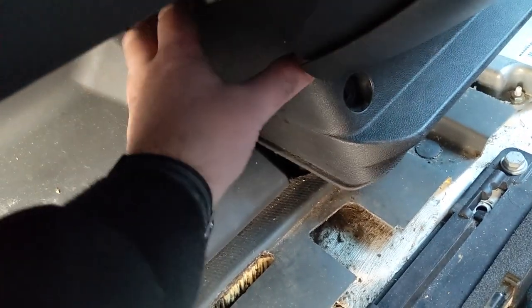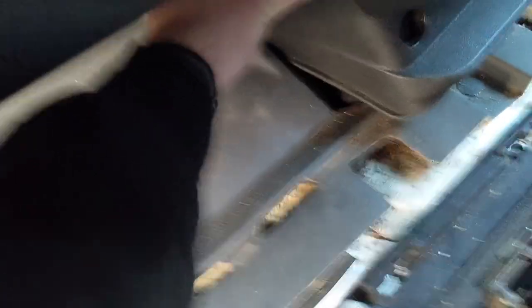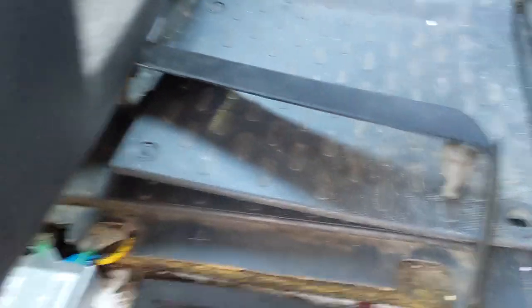I've just removed those screws — here they are. Make sure to pop them somewhere safe so they don't get lost. Once we've done that, take this piece of plastic — there's a flap at the back. Pull that, give it a pull in the middle first. There we go — it comes around like so, and that gives us access to the ECU.